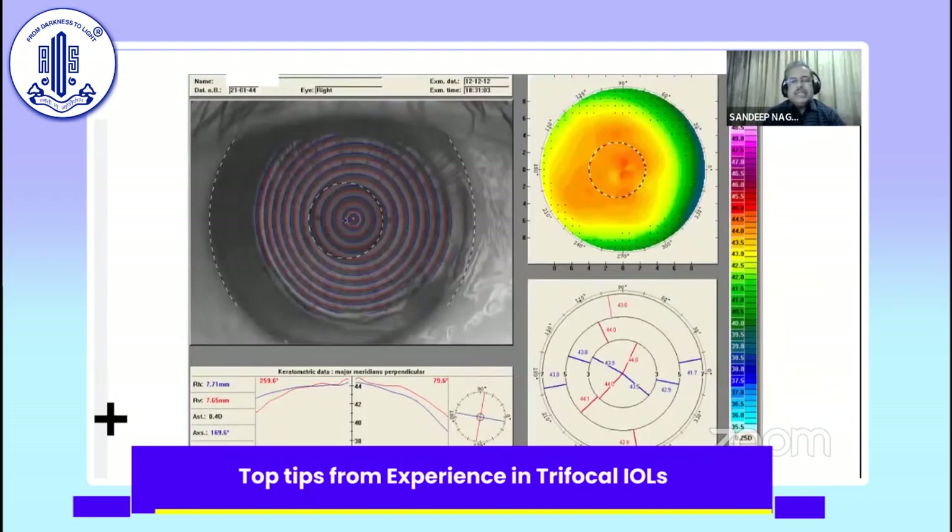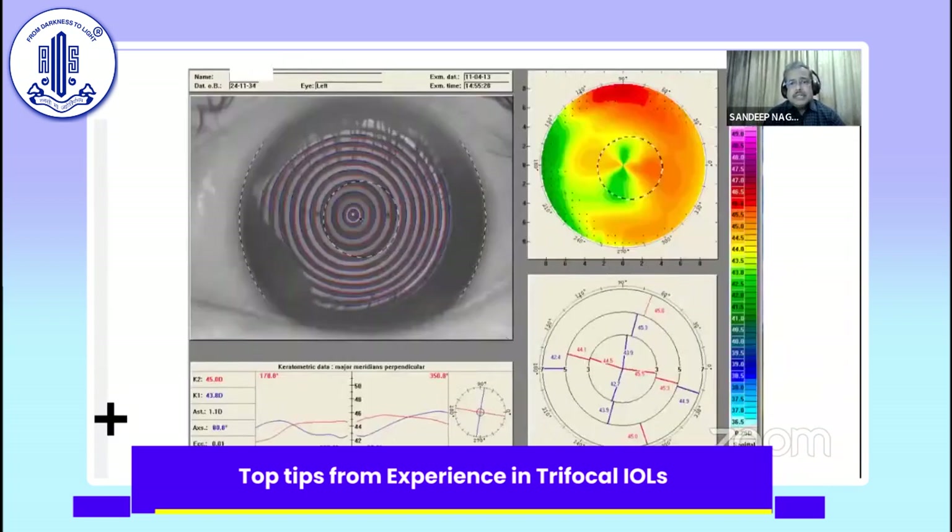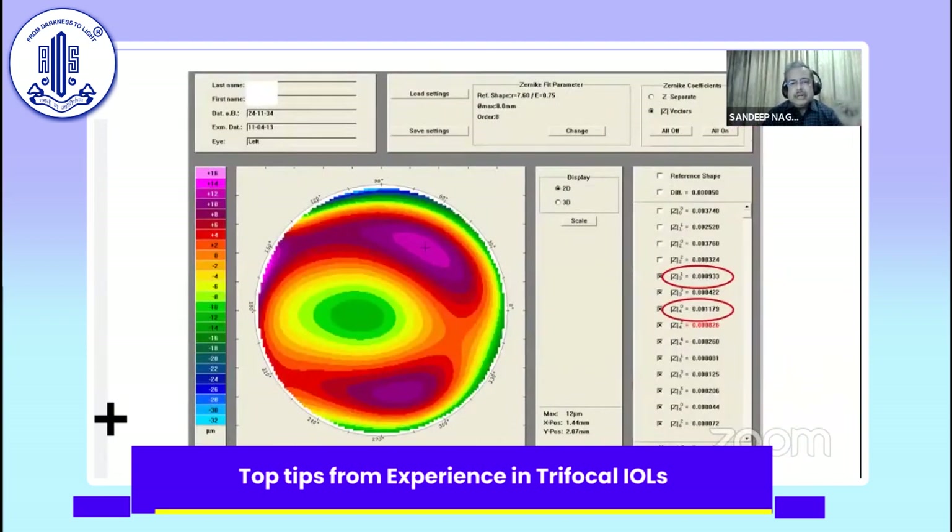Of course, we would like all our patients to have a good prolate cornea with minimal higher-order aberrations. But that's not always the case. Sometimes you have an oblate cornea with extremely high higher-order aberrations, and we have to turn these patients away from a trifocal.